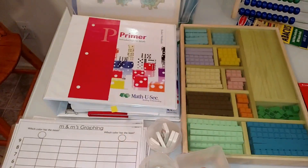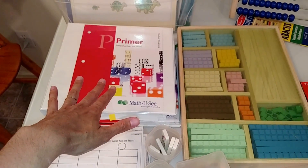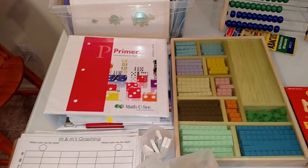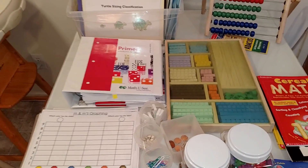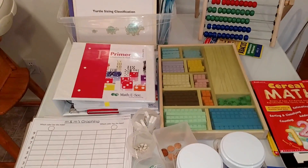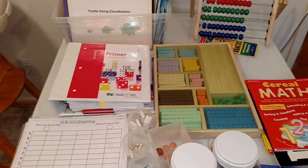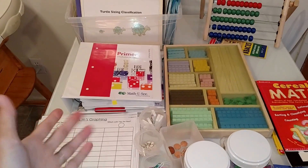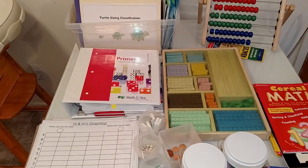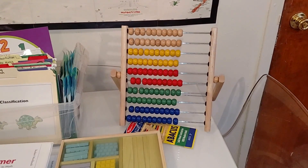Here we have a living math curriculum for preschool and kindergarten students — this is called the Math-U-See Primer. I have made a full review showing you the inside of it. Children learn math with manipulatives; it's a great way to learn. My kindergarten student has been loving it — she only does about one worksheet a day, it takes about five minutes to complete the lesson, and it even includes a DVD to show the child how to do the lessons.